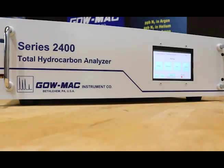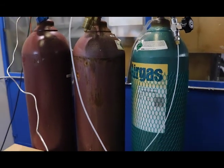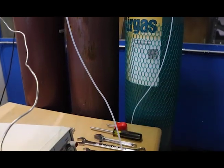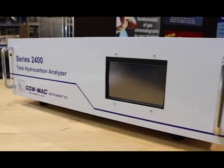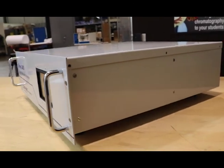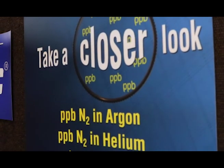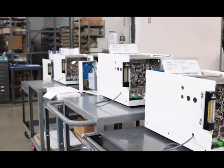The Series 2400 Total Hydrocarbon Analyzer is the newest in gas stream monitoring from Galmac Instrument Company. A precise and compact piece of equipment, the 2400 uses a flame ionization detector to continuously measure concentrations of hydrocarbons in your sample.